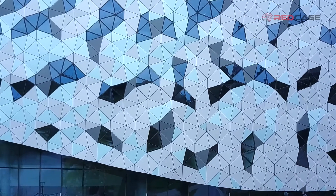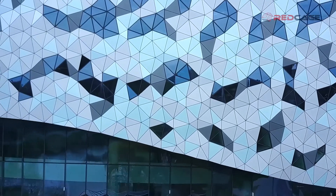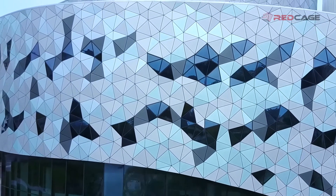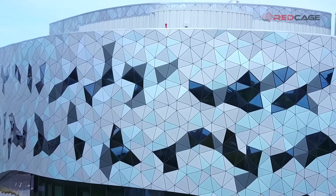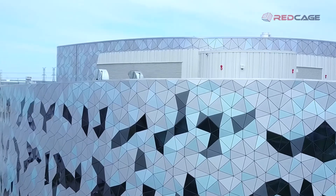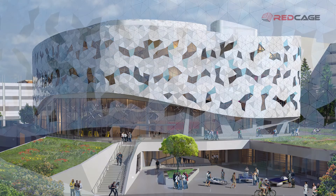We didn't realize it at the time, but as we started to develop the design using BIM, the architecture — the design of the building — was going to become quite complex from a geometrical and design perspective. In particular, the building facade was one of the more complex technical aspects to resolve. We had used BIM on many occasions before, but we hadn't used it to the degree that we could actually look at it from a geometric resolution side of things.